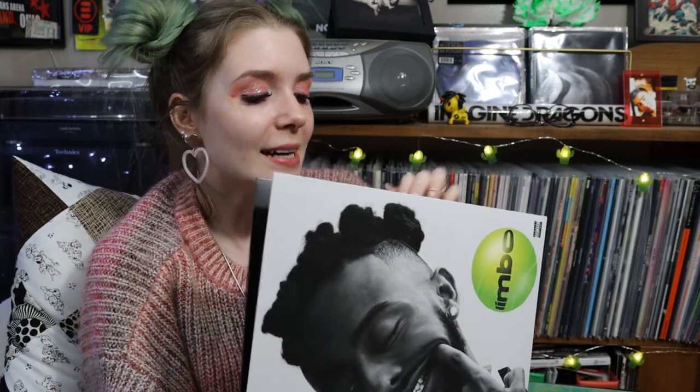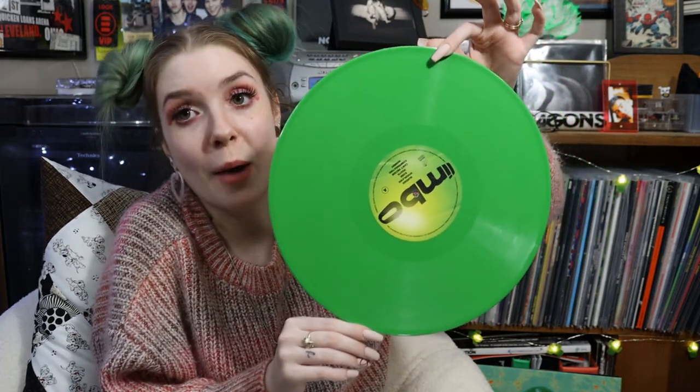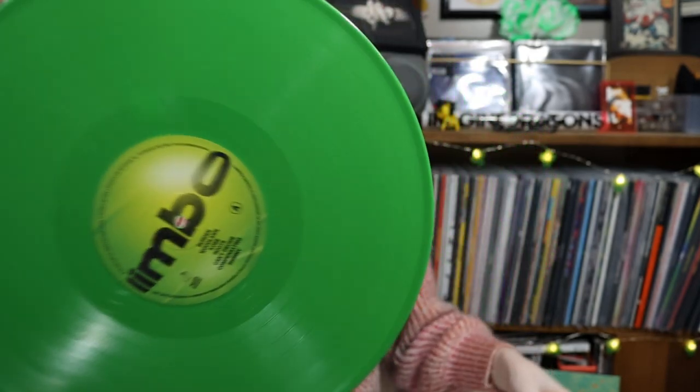I wanted the green pressing so bad but I'd already spent so much money on the black one. Maybe they scrapped that and made all of them the green pressing, because this one is green — and I freaked out. I was so excited this was actually green and not a black pressing because it goes with the album so so well. My receipt says black so I'm not exactly sure what happened, but I love the artwork for this.